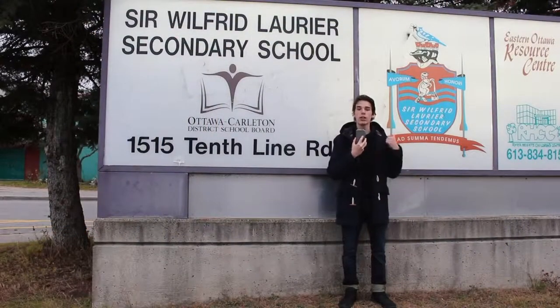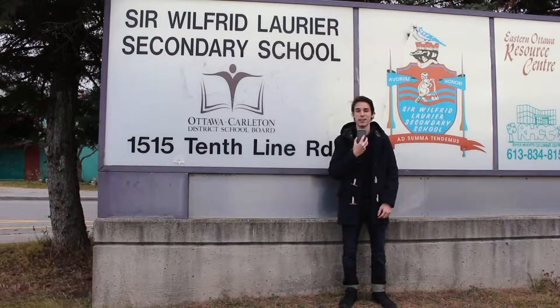I'm Diego Rose, and we're here at Sir Wilfred Laurier, and we're going to learn how to make a yearbook.